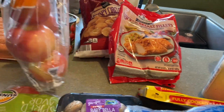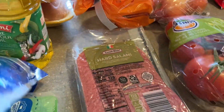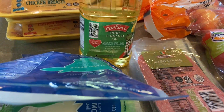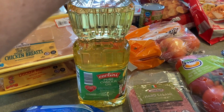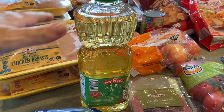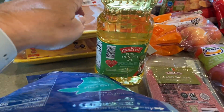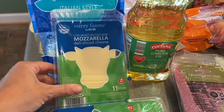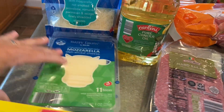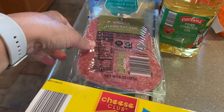Honey crisp apples looked really good today so I grabbed a whole bag. Then pure canola oil — I usually cook with extra virgin or light olive oil for raw things, but for frying chicken I use canola oil. I also have Italian-style shredded cheese, fresh mozzarella slices, and heart salami — the kids really like salami and mozzarella sandwiches.